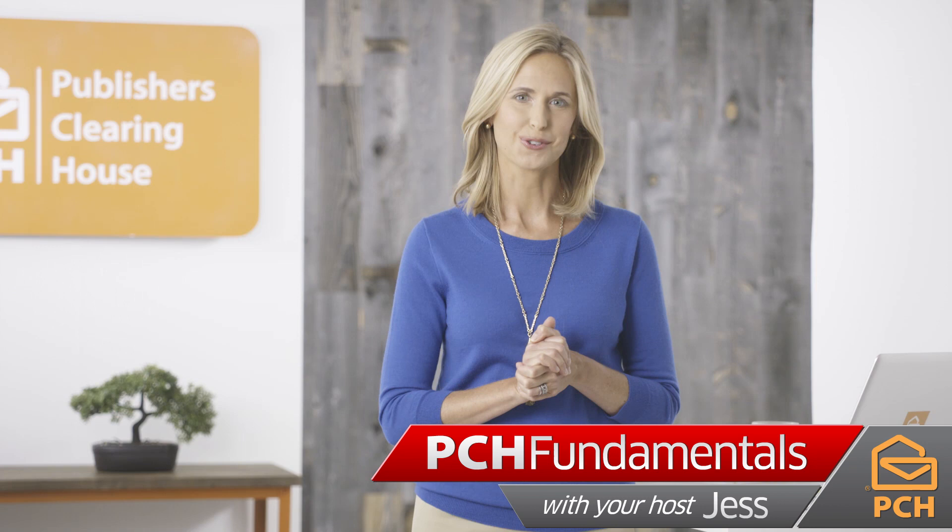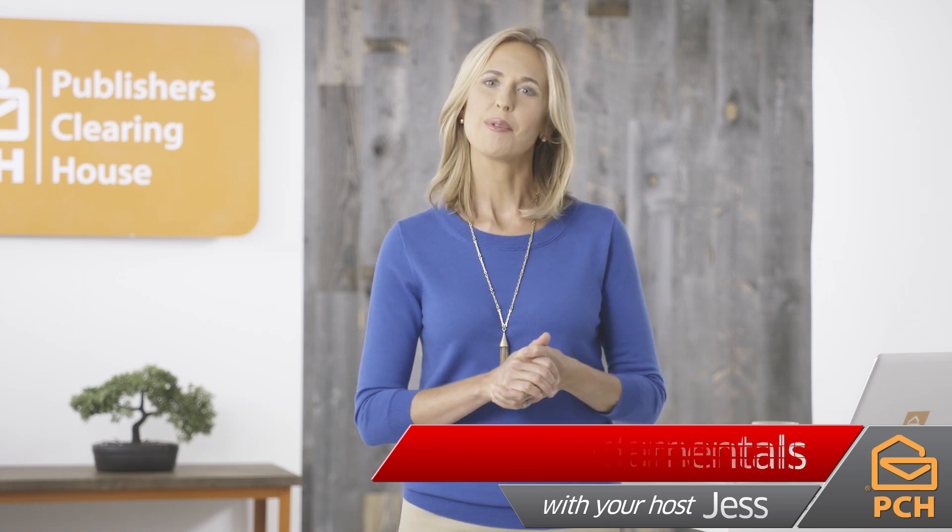Hi, I'm Jess, and I'm here today with a look at how easy it is to track your PCH package. Before we get started, please feel free to type 'track your package' in the search bar on our FAQ site if you'd like written instructions or have more specific questions.